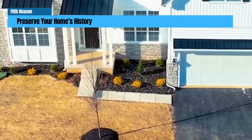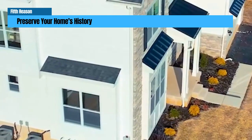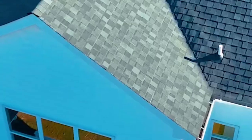Preserves your home's history. Preserving a historic home's unique features is crucial. Many of Philadelphia's historic homes are architectural treasures that showcase the city's cultural heritage, and using a 203k loan to finance renovation work can preserve these historic features and ensure they are not lost to time.